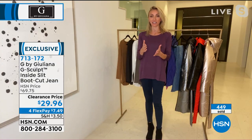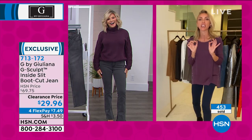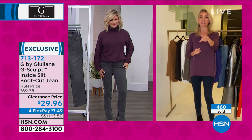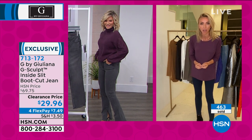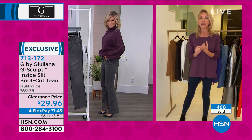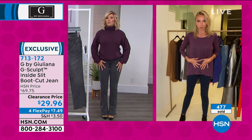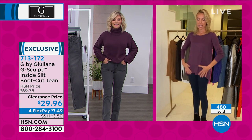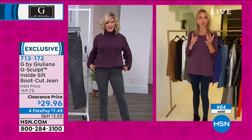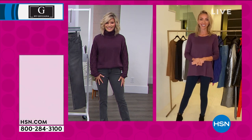These jeans weren't even supposed to be a big highlight of the show, but Amy loves them so much. About an hour before the show, they said Amy loves those G-Sculpt boot cut jeans, so we're going to talk about them a lot — and you can tell why, they look fabulous on and will look fabulous on you. G-Sculpt jeans don't suck you in — that's uncomfortable — but they hold you in. They give you a beautiful shape and just hold you in, but they're not uncomfortable. So they're comfortable and they're sculpting at the same time. Final chance at this clearance price — under $30.